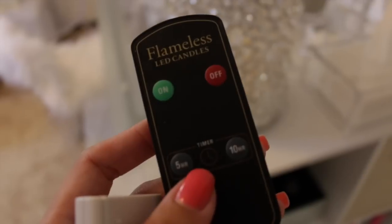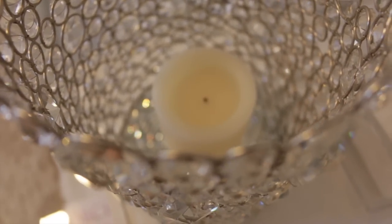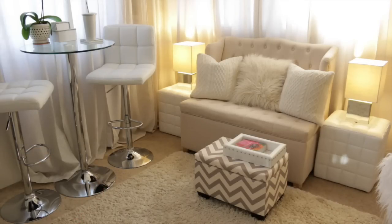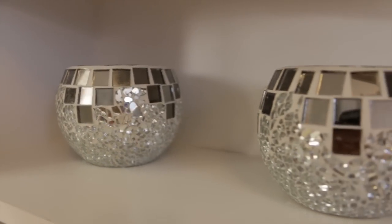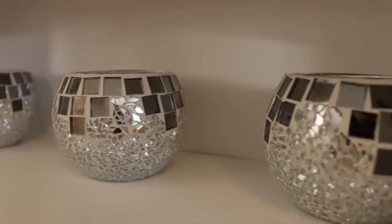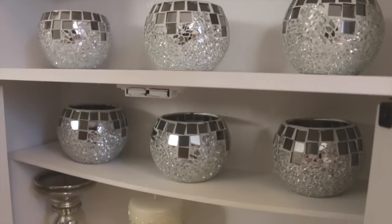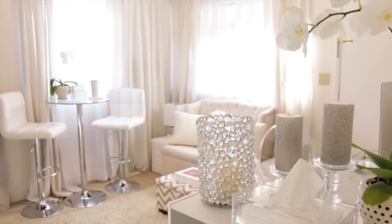This beaded box is handmade in India — I found it at Ross. The entire thing is solid silver sparkly beads that match my decor perfectly. Inside we keep a couple of remotes: one for our LED candles and one for our lamps, which runs through a remote-controlled electrical outlet set from Costco — you can plug anything in and operate it by remote, which is awesome. We also have some silver sparkly tea light candle holders in here that came in a set of six from Ross. It's small and simple, but it's our sanctuary and we love it. Thanks so much for coming on the tour — I'll see you in the next video!